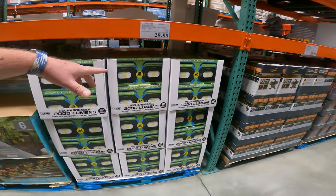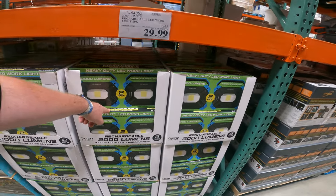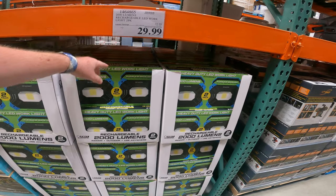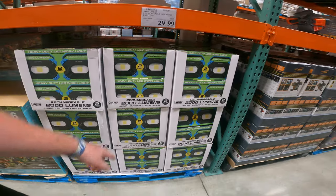This is what I was showing in my Lowe's video. The Utilitech is on clearance for $30 — these are normally $40, down to $30 for the 2-pack. Also, these are the 2000-lumen rechargeable LED work lights.